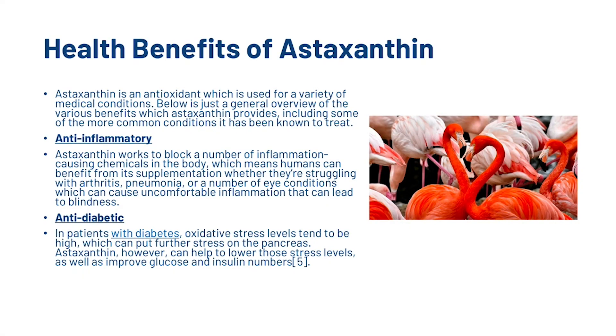Astaxanthin is an antioxidant used for a variety of medical conditions. Here is a general overview of the various benefits it provides, including some common conditions it has been known to treat. First, Astaxanthin is an anti-inflammatory. It works to block a number of inflammation-causing chemicals in the body, which means humans can benefit from its supplementation whether they're struggling with arthritis, pneumonia, or a number of eye conditions which can cause uncomfortable inflammation that can lead to blindness.